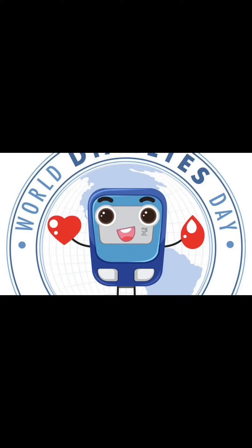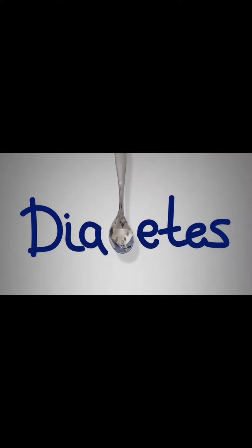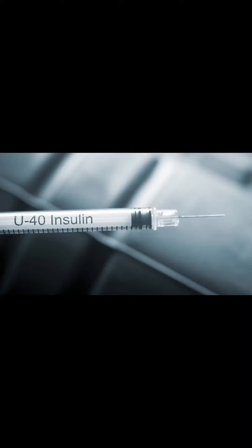Hello there. Today I want to talk about diabetes and children. Diabetes is a disease that affects how your body uses sugar. It is caused by not producing enough insulin or by not being able to use insulin effectively.